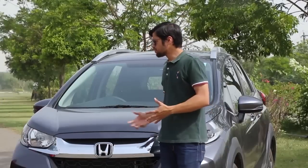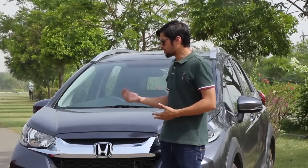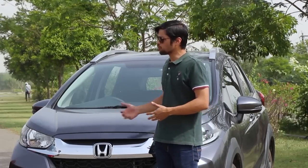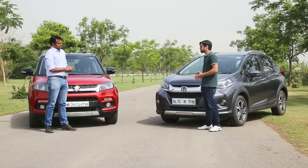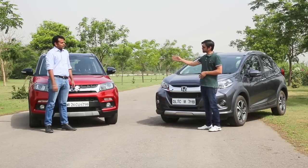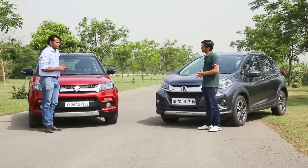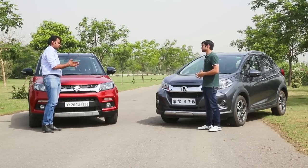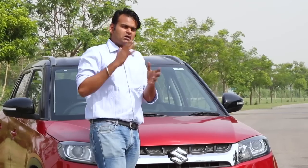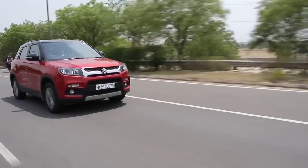In terms of design, both cars are closely stacked up, though with different characters. One reviewer prefers the WRV, the other prefers the Brezza, but from a consumer's perspective in the compact SUV segment, the Brezza comes out on top. Although the WRV is a fresher design, the Brezza looks more like an SUV, so if you're in the market for a compact SUV, the Brezza should be your choice in terms of design.